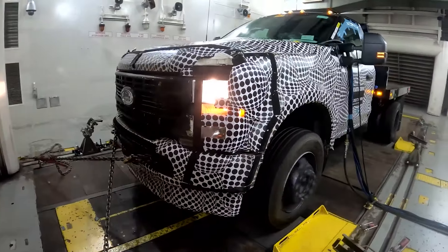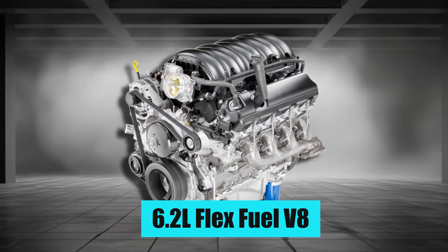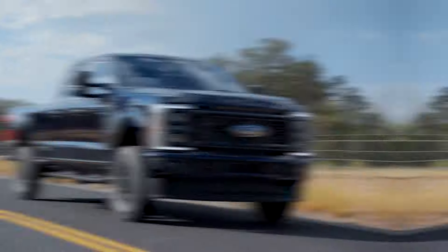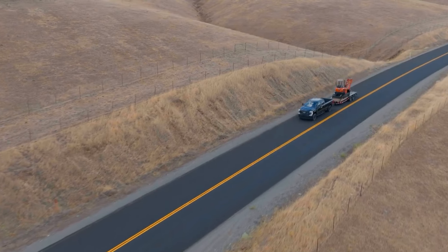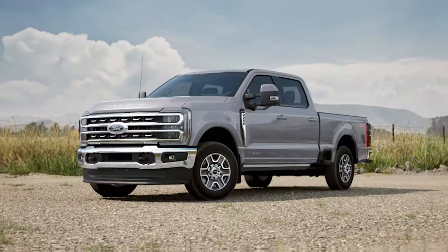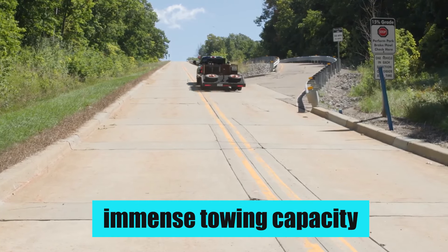Regular folks seeking a balance between power and efficiency will be thrilled to see a pair of new gasoline-powered options join the lineup. The 6.2-liter Flex Fuel V8 has been retired, paving the way for the introduction of the mighty 7.3-liter Godzilla V8 to the 2025 Super Duty lineup. This powerhouse throws down 430 horsepower and 485 pound-feet of torque, making it a true force to be reckoned with. But if raw power isn't your main priority, the Mini-Zilla — a 6.8-liter V8 churning out 405 horsepower and 445 pound-feet of torque — offers a compelling blend of capability and fuel efficiency. It's important to note that gas-powered Super Duties won't be available with the dual rear-wheel drive configuration, which has been reserved for the immense towing capacity of the diesel options.